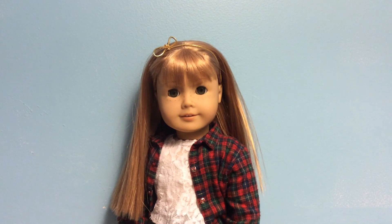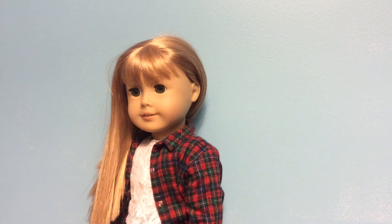Originally I had her hair down without this headband but I decided to put it on just to see how it would look. It's just a ribbon cord gold thing with a bow. This is what she looks like without the headband, but I think I actually like it better without the headband.